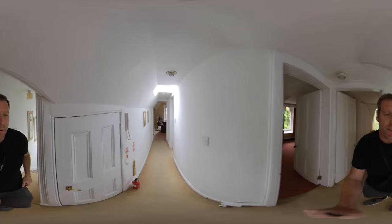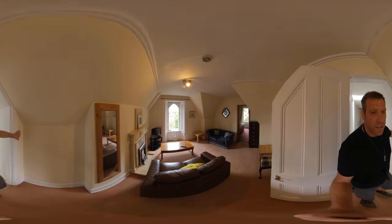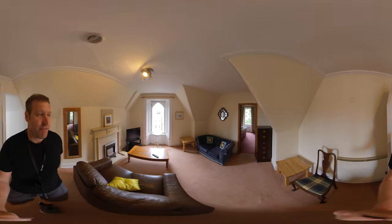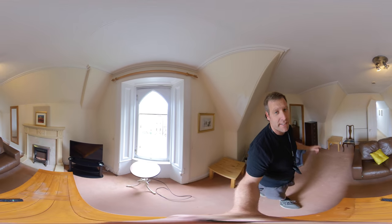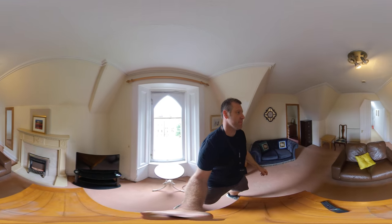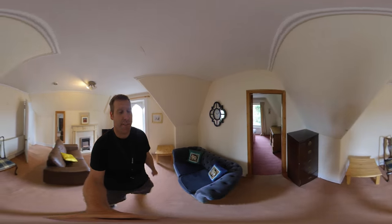I'll just start right at the back of the property and then work my way back. So you've got the living room space here — it's fully furnished, you've got a TV, and you've actually got broadband included in this one as well. Although there is an additional £60 gas charge on top of the rent.